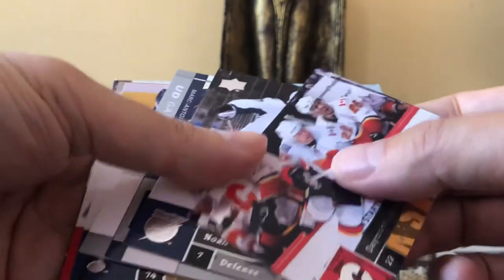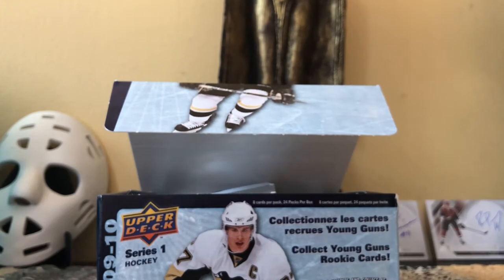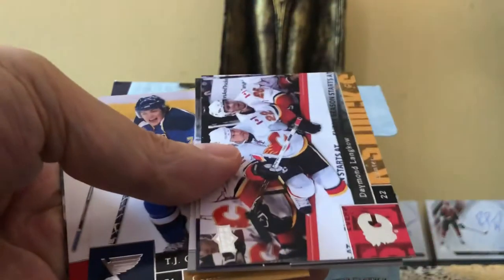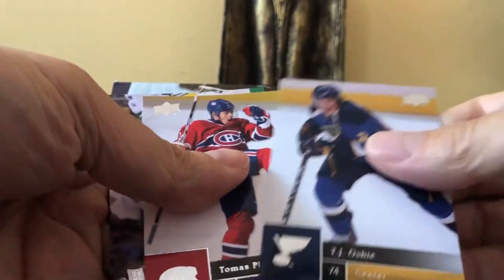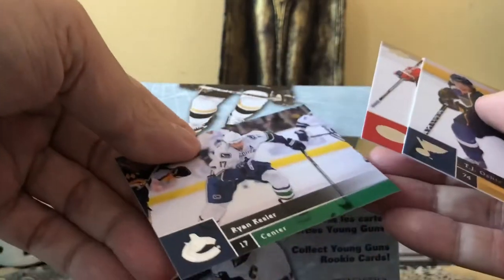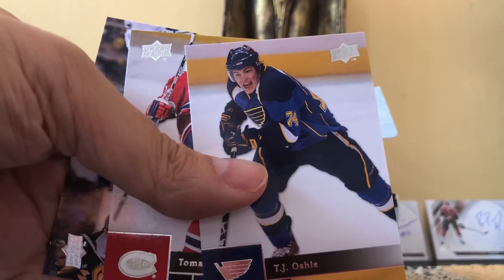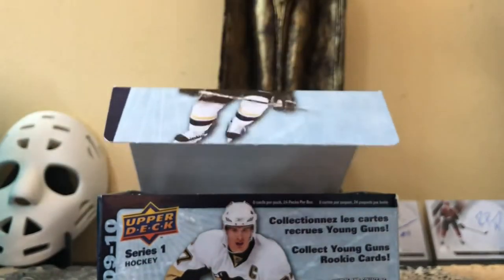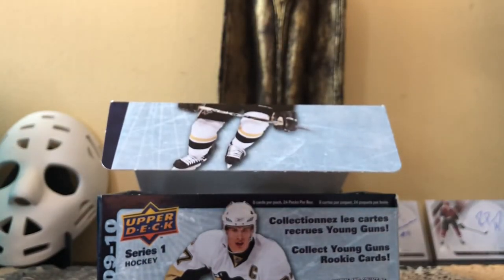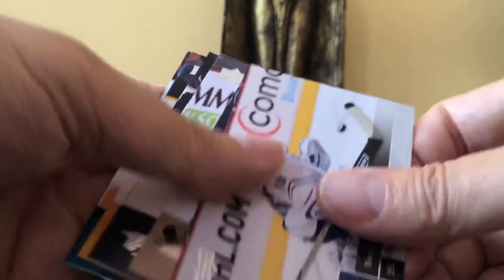Already — I hit one of the game-used jerseys in the very first pack! I can't quite see what it is, but I'm putting it aside and I'll take a peek in a hot New York second. There's Tomas Kopecky and TJ Oshie — really nice looking card, I kind of dig it. These packs actually open up really easily for a change, which is really nice.